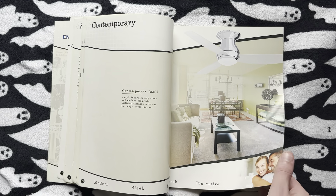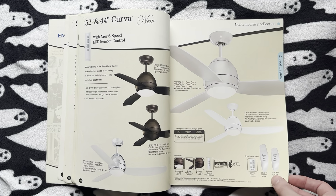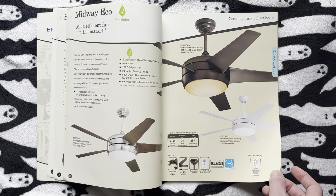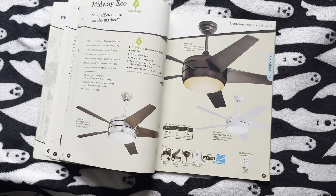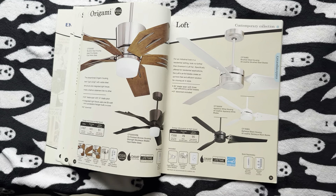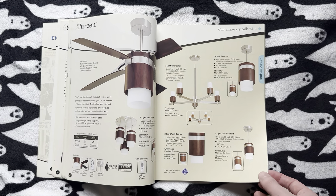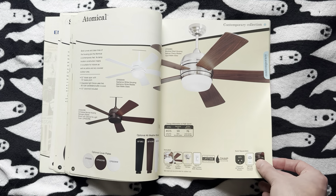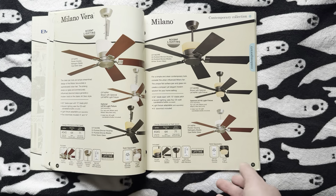Here we've got the contemporary fans. You've got the Curva Sky and then the regular Curva — these are actually pretty decent fans. And then we've got the Tilo; I'm not actually 100% sure how you say it. Then we've got the Midway Eco. I don't remember when they manufactured the one I have — I think it must have been from 2011, because mine does not have the sandstone glass with it, so it must have been made the year after this. Here we've got the Origami and the Loft, the Tureen, the High Point, the Atomical, then the Milano Vera and the Milano. These are actually some of my favorite Emersons — I don't know how many people are really familiar with this model, but I love it.